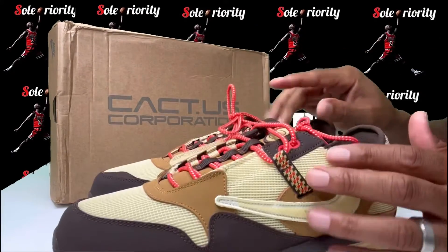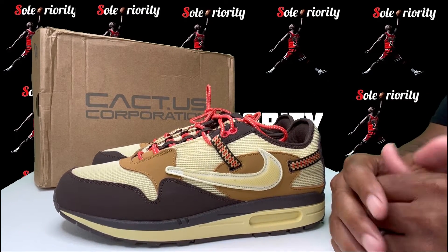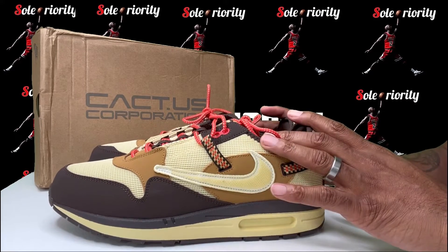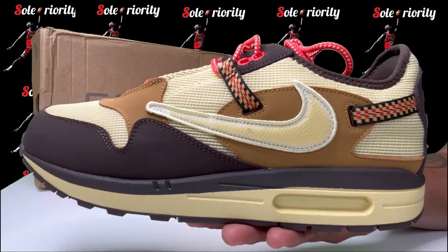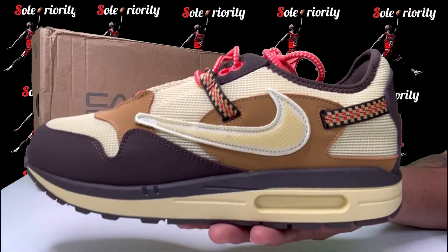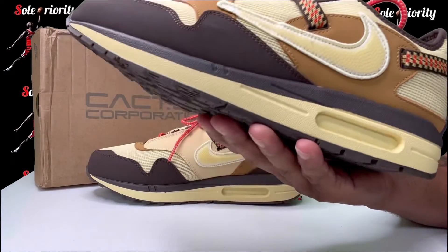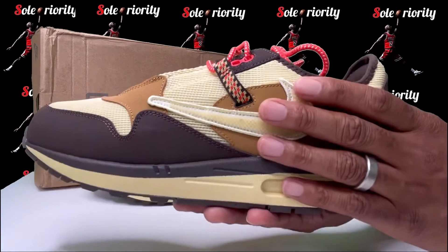This is just a very dope sneaker. Anytime Travis drops anything it's highly anticipated. I'm getting close to 15 minutes so I don't want to hold y'all, but I did want to come back and give y'all another up-close look at the Travis Scott Air Max 1. This will be available again on May 27th, so make sure y'all got all notifications on and do your due diligence to try and get your hands on these.